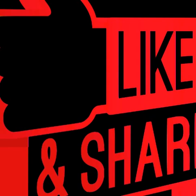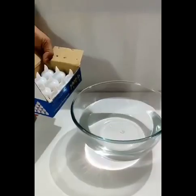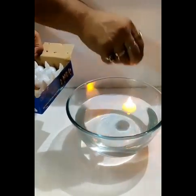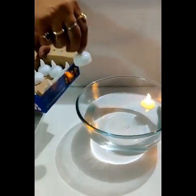Subscribe to the channel, friends. This is also a water sensor light — it's a different color. This is also a different product.